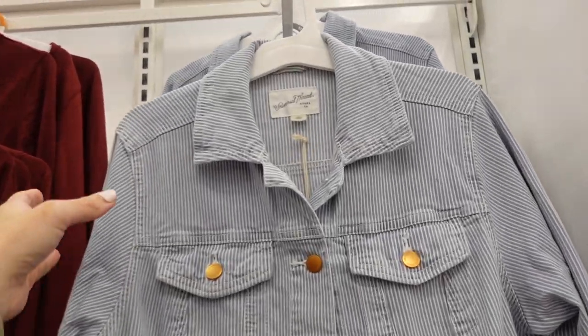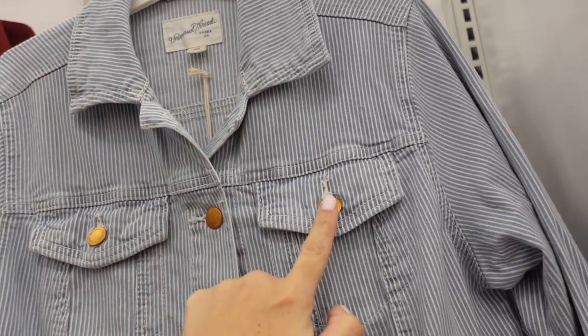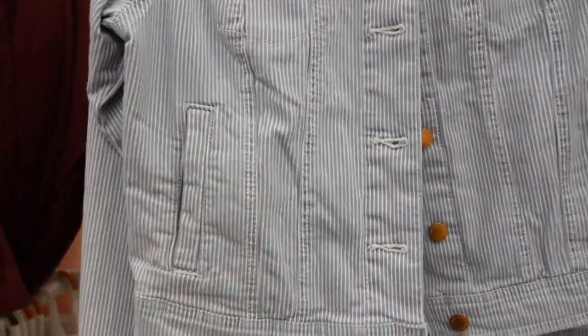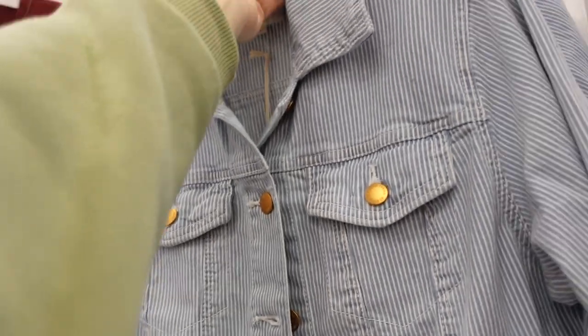New denim jacket from Universal Thread. This one has a mid-size collar, copper rose-gold buttons, a side pocket with button detail on the wrist. This is the extra small, so it's a relaxed fit. They're $36.